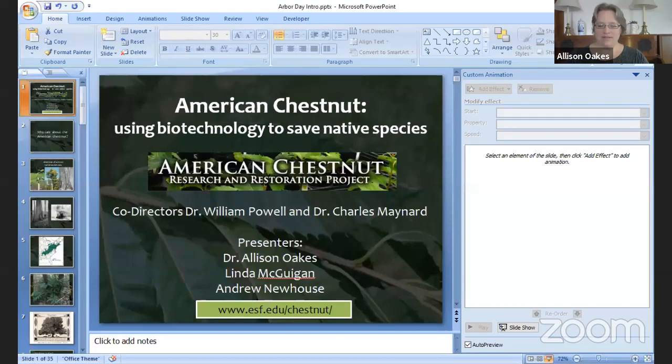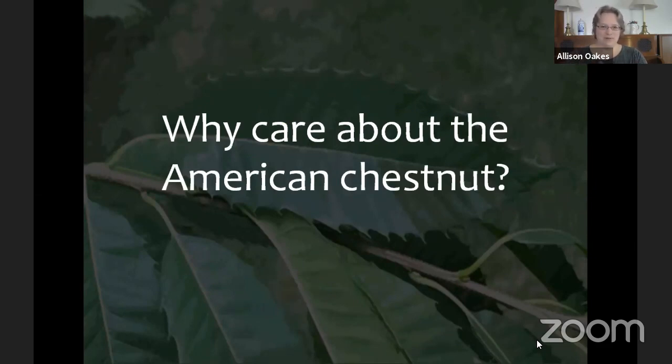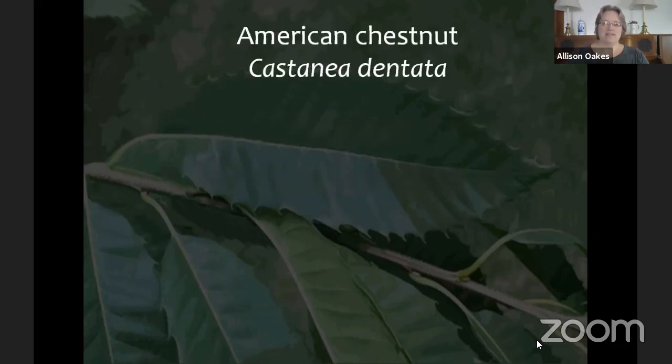Thank you so much for having us. The three of us have been working with the American Chestnut Project — all of us for over a decade — and we're here on behalf of Dr. William Powell and Dr. Charles Maynard, who are the co-PIs for the project. So why should we care about the American Chestnut? Its scientific name is Castanea dentata.